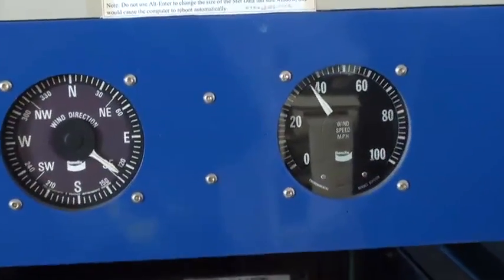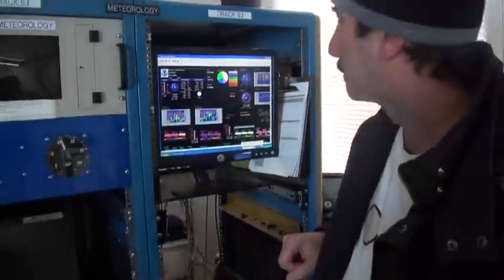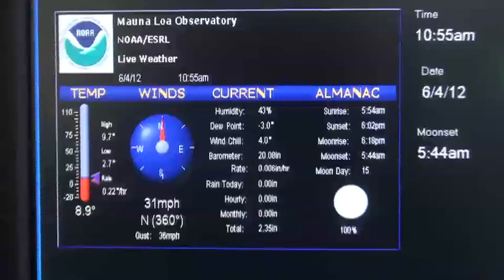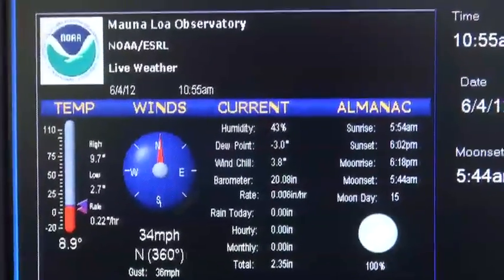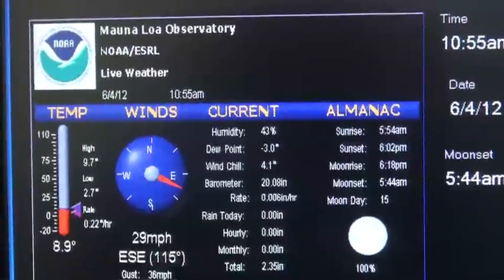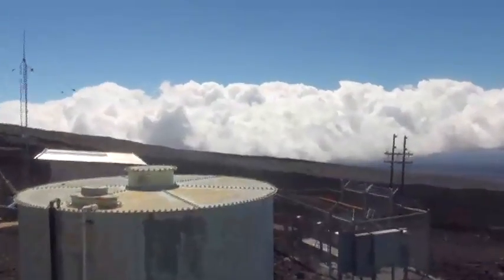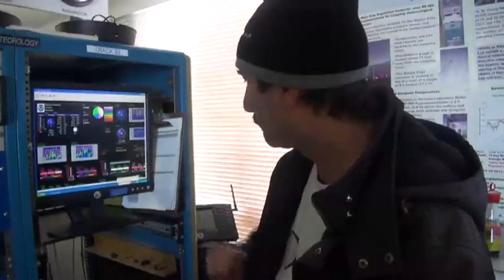The wind is coming — well, it's moving around right now out of the north. It's been pretty constant. You can see over here the wind speed has been pretty constant around 28–30 miles an hour. It's been moving around direction-wise, gusting up to about 40 miles an hour.